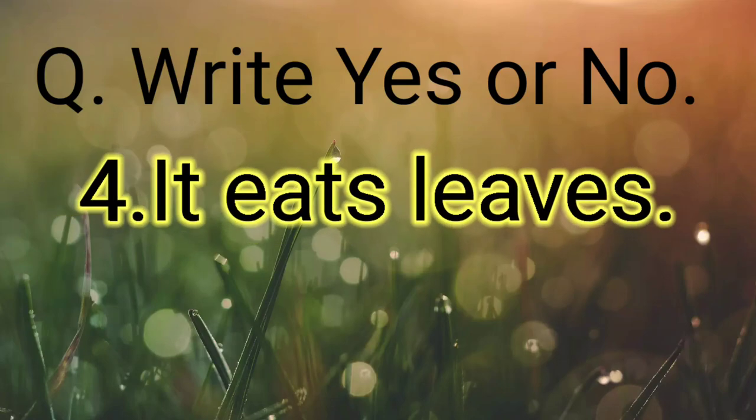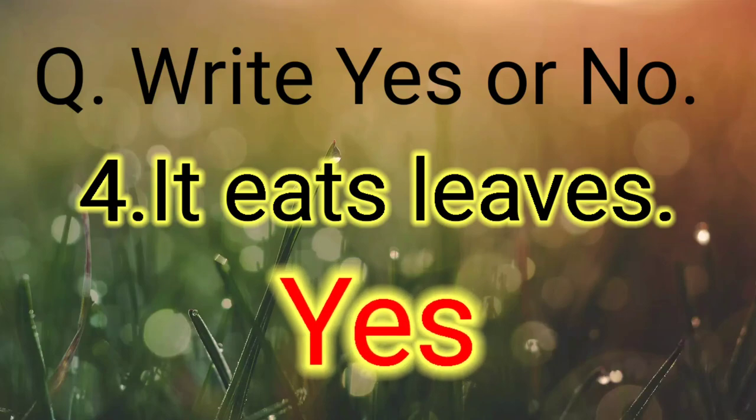It eats leaves — yes. Thank you for watching the video.